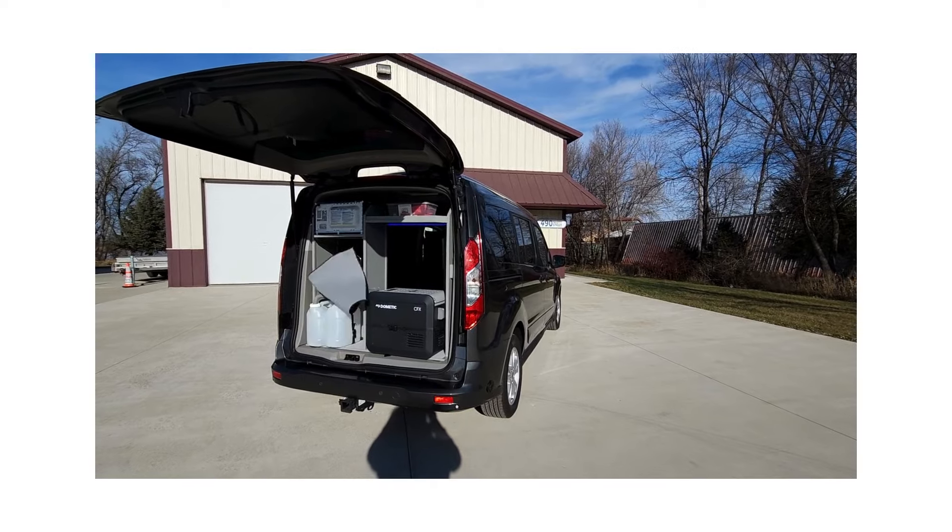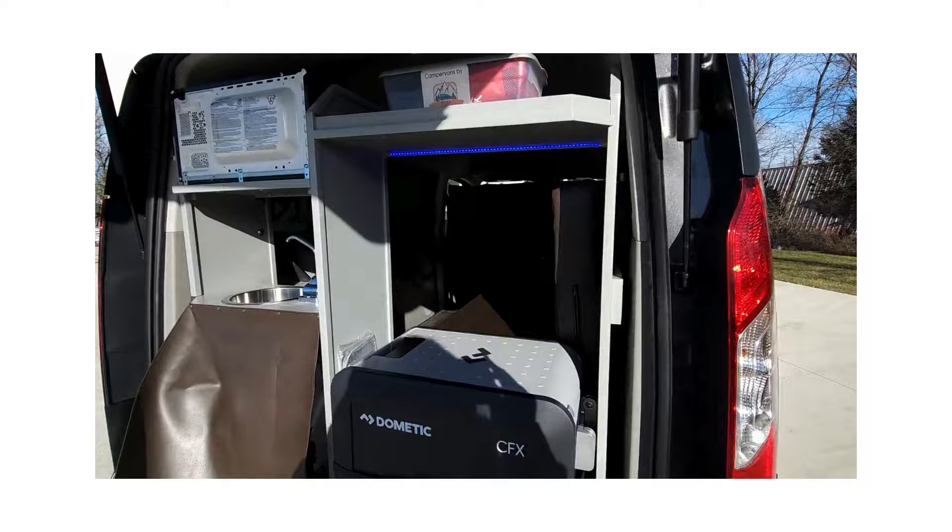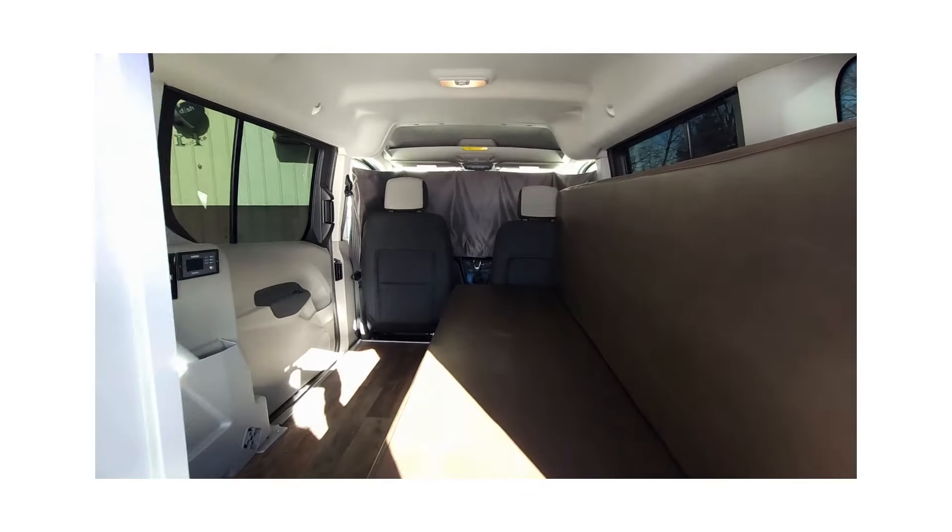Welcome back to DLM Campervans. Today we have a magnetic metallic 2023 Ford Transit Connect with our Mini-T conversion.